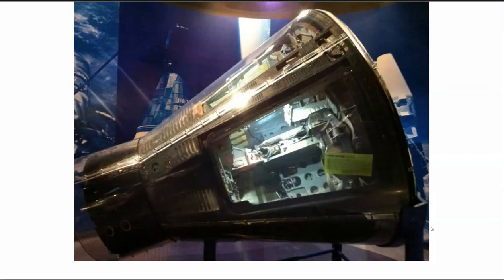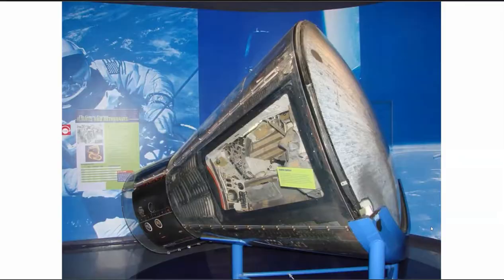The capsule itself is on display at the Kennedy Space Center — not a great photo because I took it. There you go — professional quality photo.